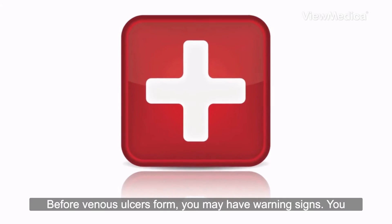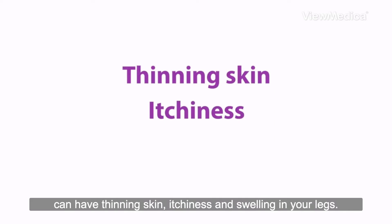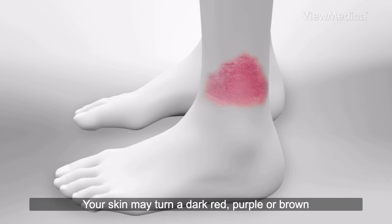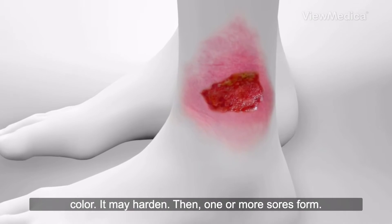Before venous ulcers form, you may have warning signs. You can have thinning skin, itchiness, and swelling in your legs. Your skin may turn a dark red, purple, or brown color. It may harden. Then, one or more sores form.